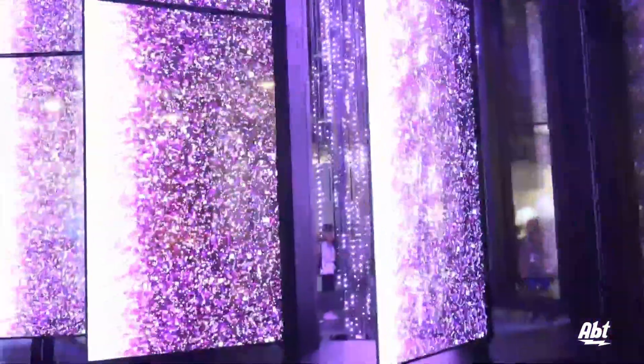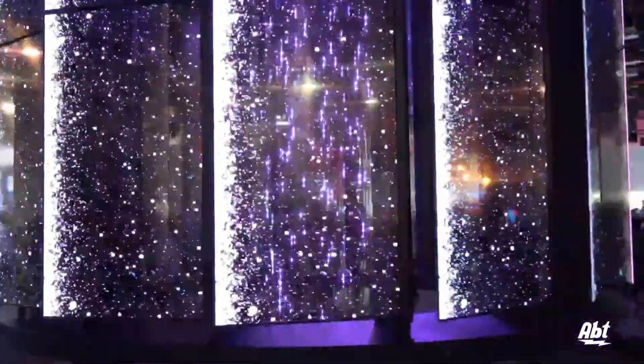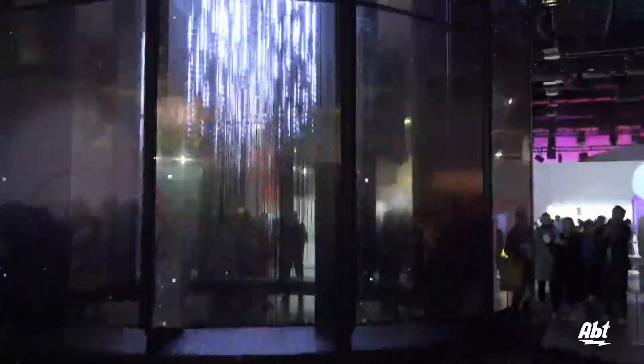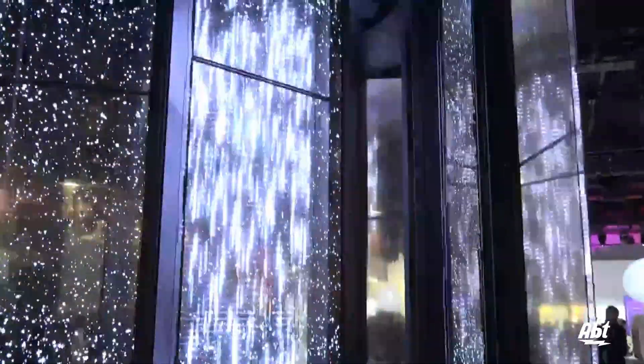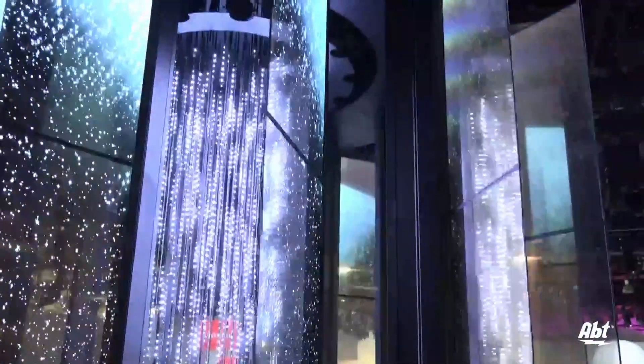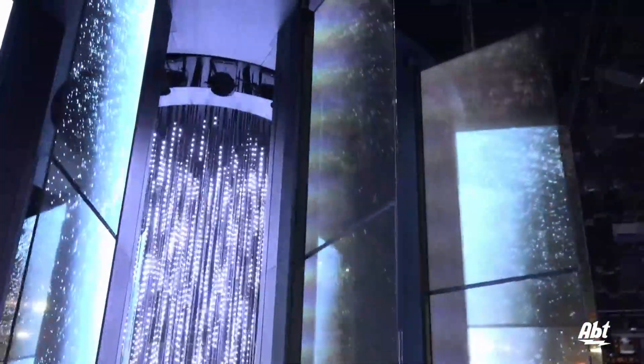Normally I wouldn't want a TV at the end of my bed because when I turn it off, I'm just staring at a big dark rectangle. But with a transparent OLED, when the TV is off, I can see through it and see the rest of the room — I think it's a little bit less claustrophobic that way.